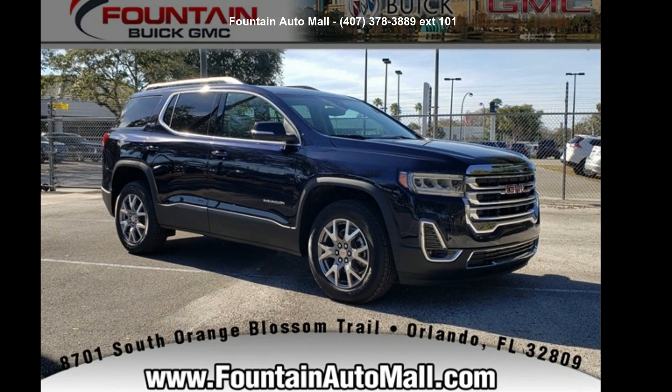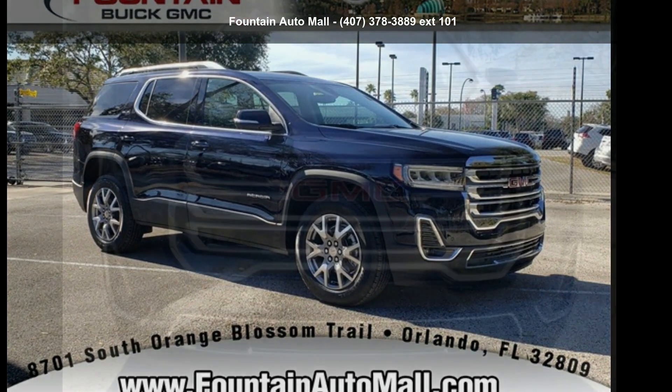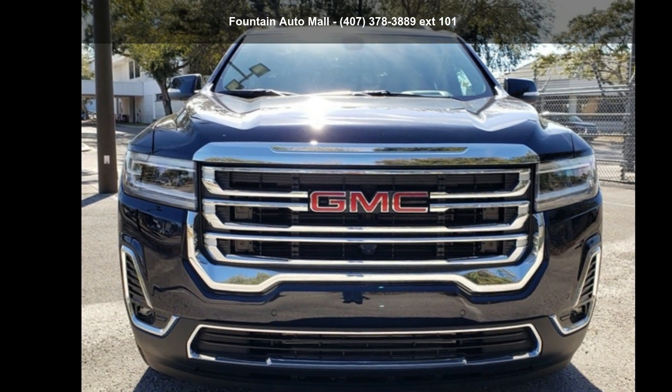Check out this GMC 2021 Acadia SLT. This may be the set of wheels you've been looking for.